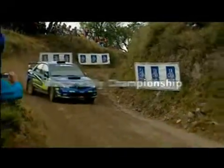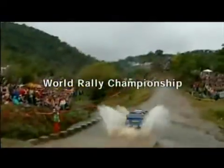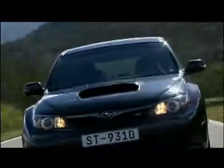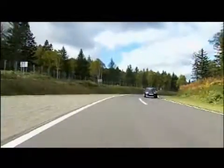Subaru faces the challenge of WRC competition using the same powertrain it puts into its stock vehicles, precisely because it wishes to demonstrate the wisdom of this philosophy under the world's most difficult driving conditions. The new STI has what it takes to provide any driver with world-class performance.